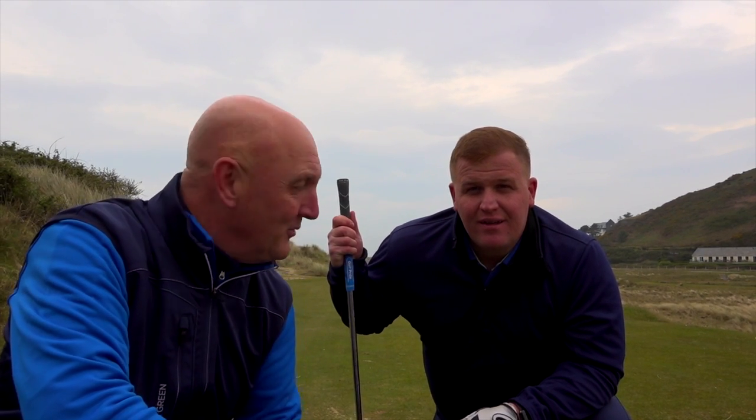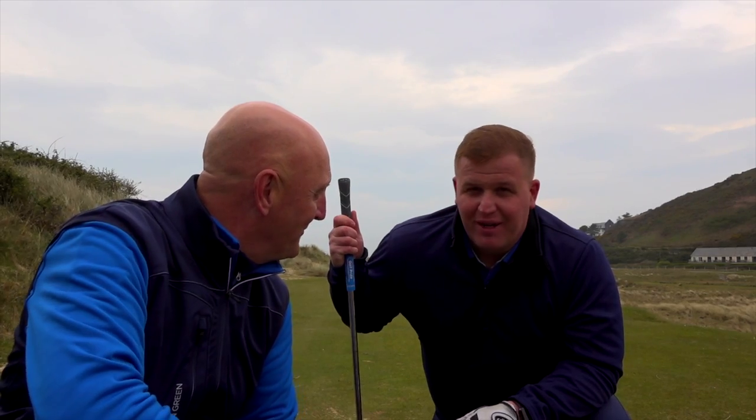We're five minutes walk into Aberdovey later on. But anyway, we're on the second tee, so Tom, I gave it a bash didn't I mate? Follow that.